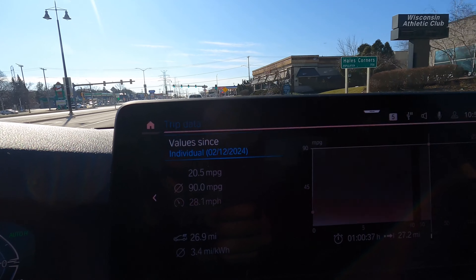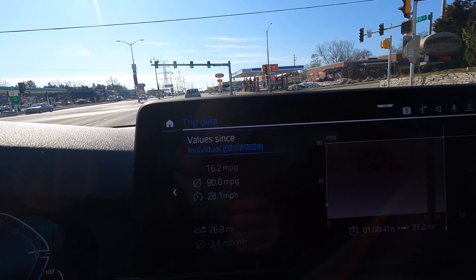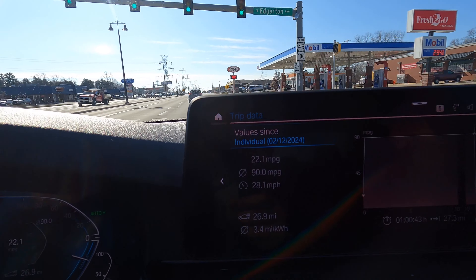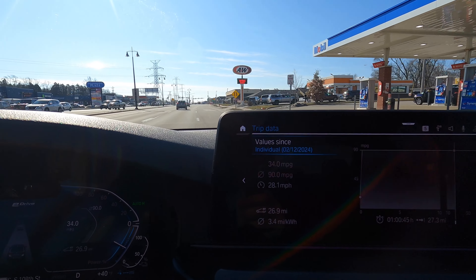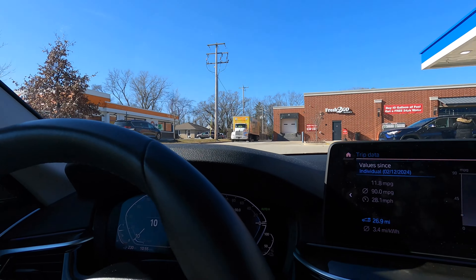The display is showing 90 miles per gallon average and an average speed of 28.1 mph. We averaged 3.4 miles per kilowatt-hour. I think Tesla is more efficient, but this is also a heavy car. We're going to stop at this gas station right here and fill up the tank to see the real-world MPG from the last fill-up.